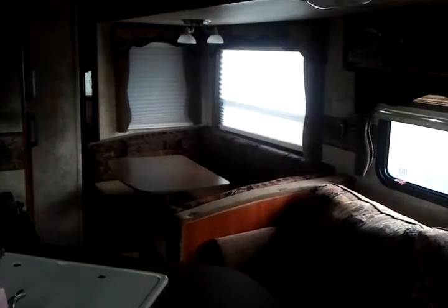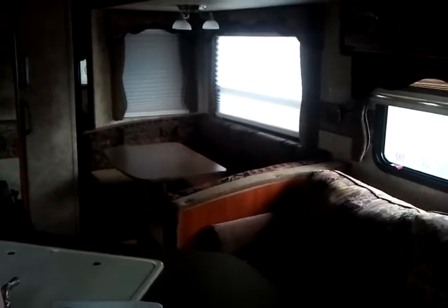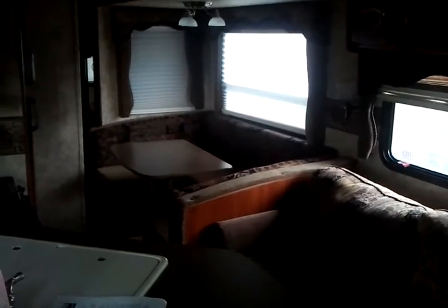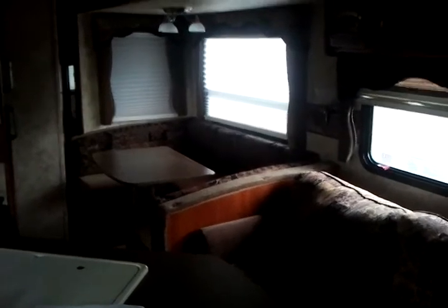With brand new and up-to-date modern styling on the inside, you can see you do have brand new couches with a table. This is the pop-out, so you have about another four and a half feet that open right up. Let's take a look in the back at the actual living quarters.